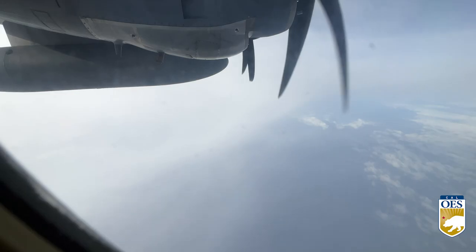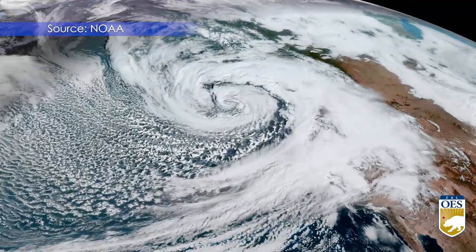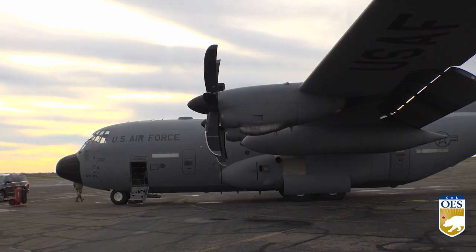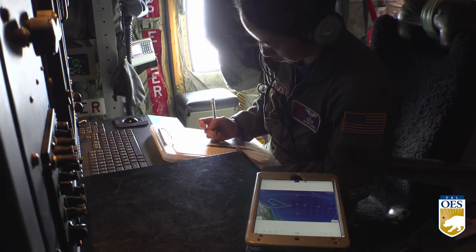Flying at an altitude of nearly 31,000 feet, and as far as 900 miles off the coast of California, this hurricane hunter, a WC-130J, gathers important weather data to help California meteorologists develop better storm forecasts.